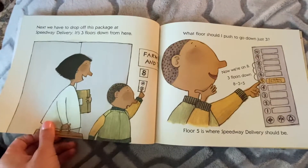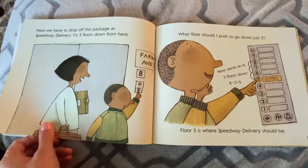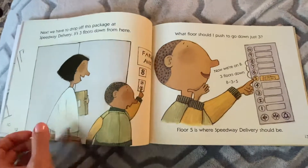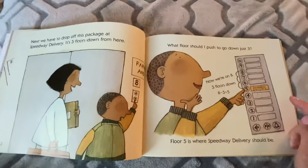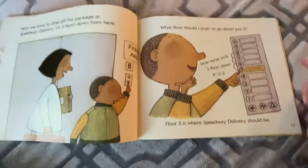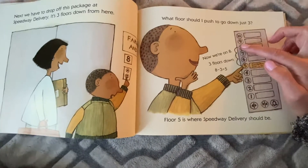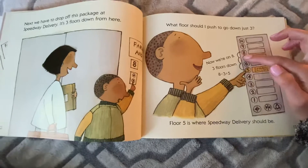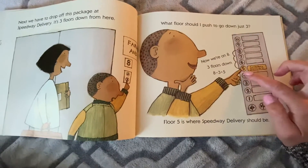Next, we have to drop off this package at the Speedway Delivery. It's three floors down from here. So we were on the eighth floor. What floor should we go to? We go down just three. We were on eight and then we're going to subtract three — ready? One, two, three. Eight minus three is five.